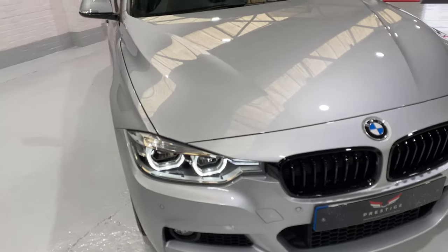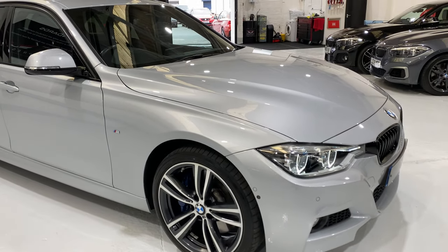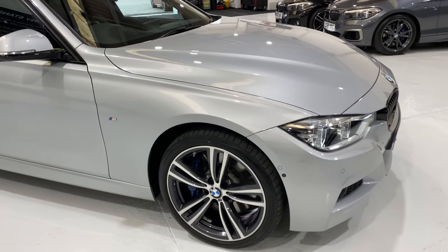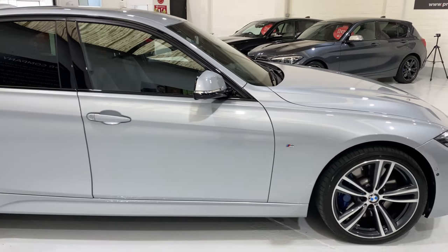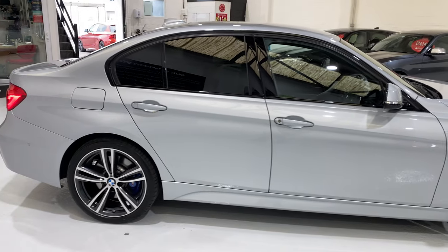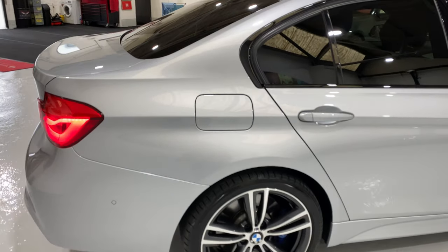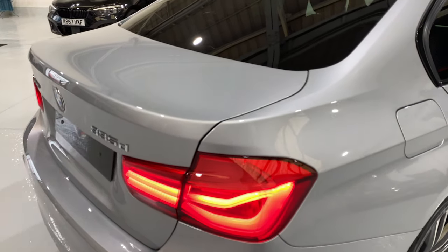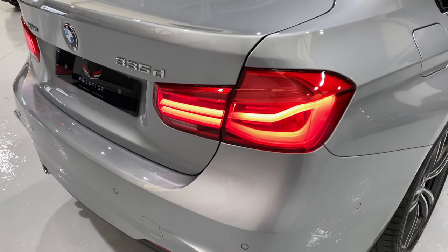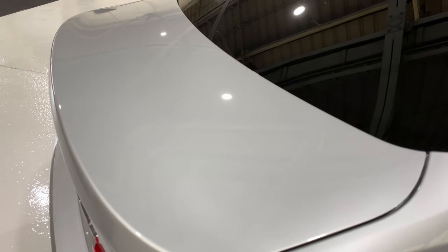I've got two detailers. One focuses on the outside of the car and the other gentleman does the inside of the car, so they've both got their own specialities and focus on what they're doing to make the cars really nice. In all fairness, the cars that we buy all come in in very nice condition anyway, but they still get all the same love here, and I think it shows in the end product.